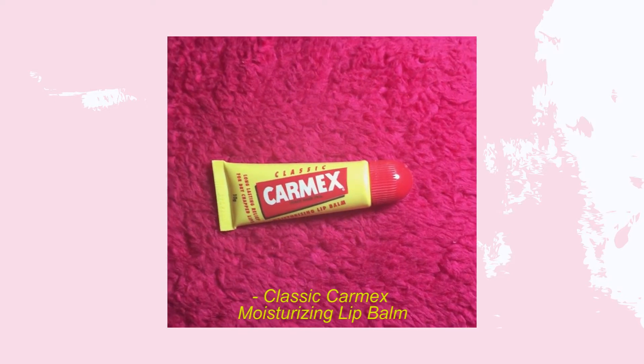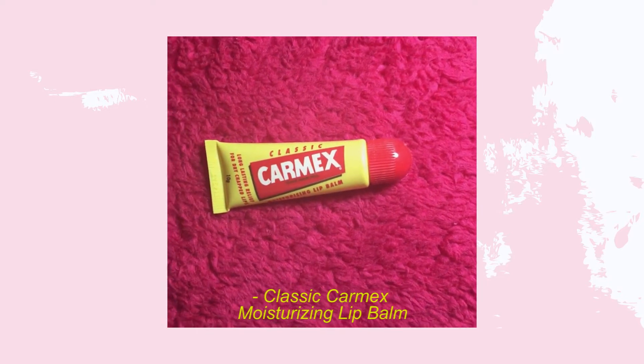Next is from Carmex — the classic moisturizing lip balm, which is like the most raved about lip balm. I love it because my lips get very dry.